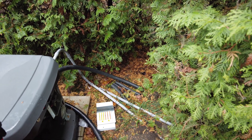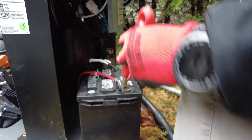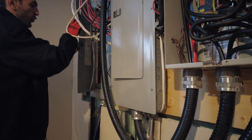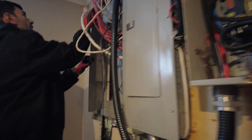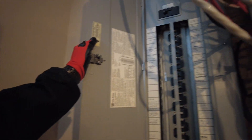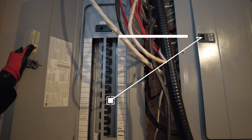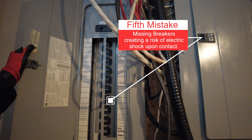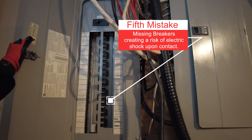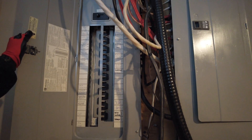This is not the perfect way of doing this. There's nothing in this conduit. Was it an electrician who did this? There's nothing in this one either. This is the worst job I have ever seen.